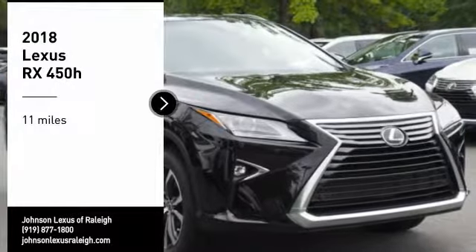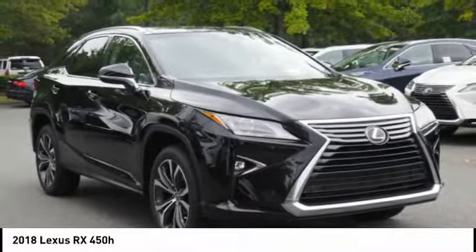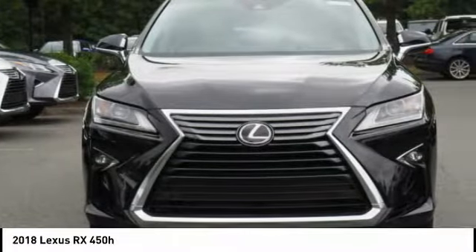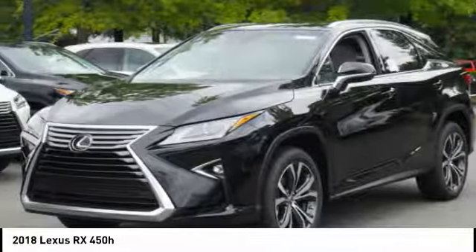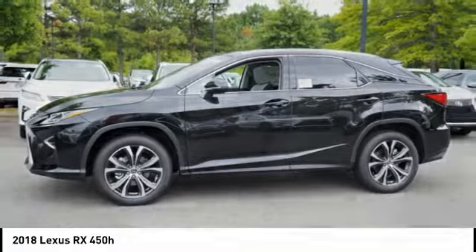Looking for the right vehicle? Check out the 2018 RX450H. The RX450 Hybrid sports the innovative ECO mode, allowing your vehicle to consume less energy and regulate the throttle response for even more acceleration.